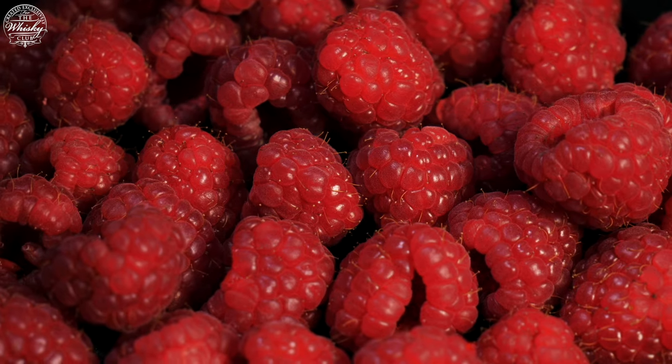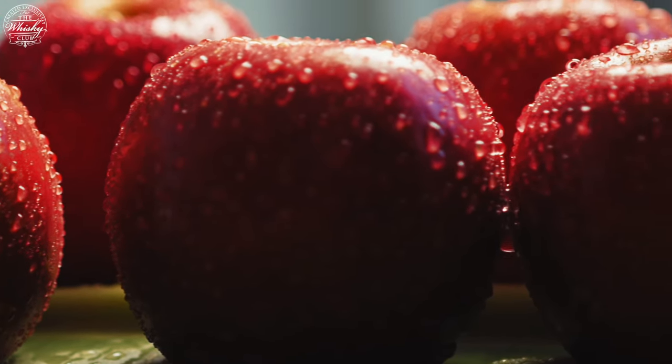On the palate, it has a distinct fruitiness that builds at the tip of the tongue, with intense raspberry sweetness, preceding flavours of crisp apple and black cherry.